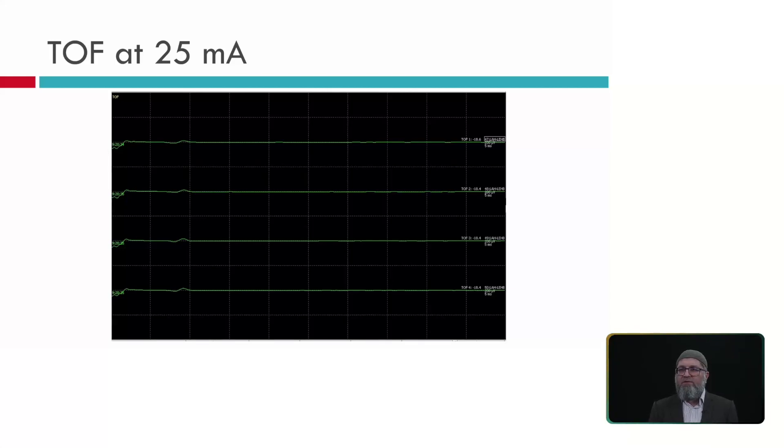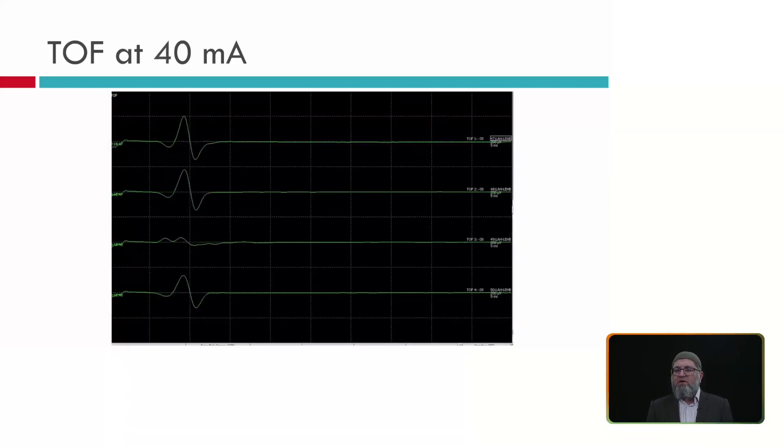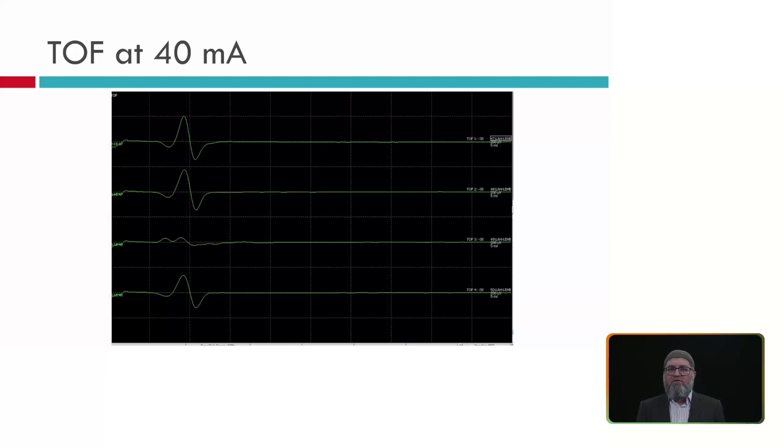In the first patient example, stimulating at 25 mA produces very small, tiny responses — the signal is less than 10 microvolts, meaning 0 reliable twitches. Increasing to 30 mA still gives an inaccurate response; at 40 mA, all 4 twitches appear but the third twitch morphology is abnormal. At 50 mA the signal grows, indicating muscle relaxation is still present. If you need 30–40 mA transcutaneously to get a response, that indicates a level of muscle relaxation causing blockade. We want at least 200 microvolts signal amplitude to count a twitch; 50–100 microvolts is not acceptable.